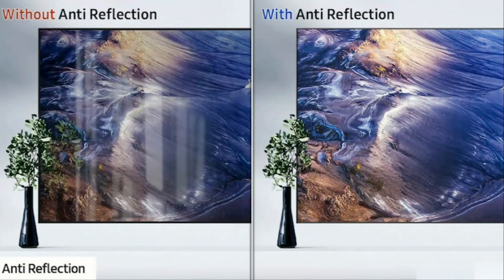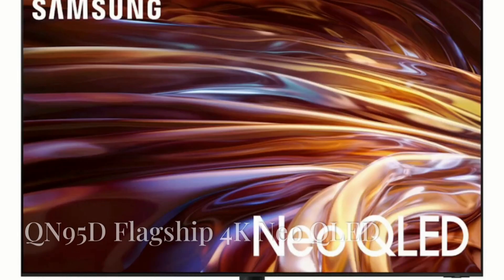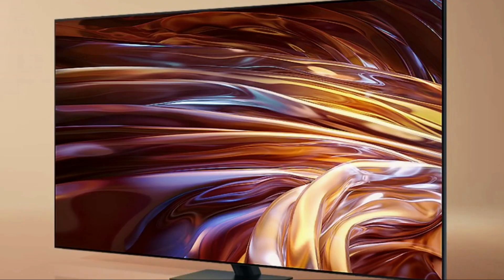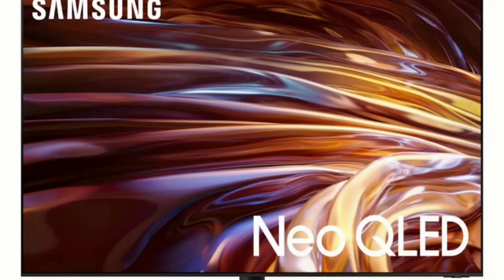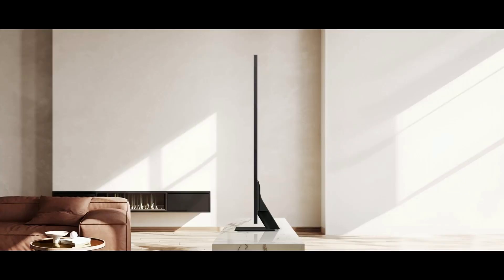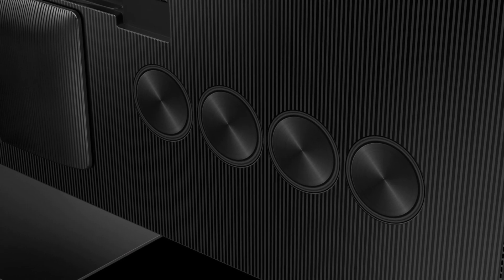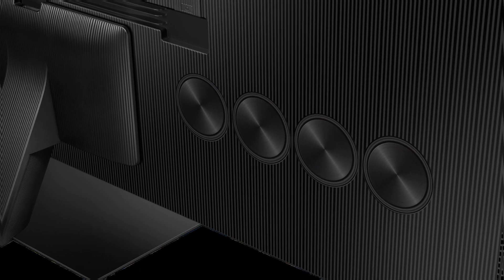The QN90D also adds an anti-reflection screen to help minimize glare and distractions from sunlight and indoor lighting. Next in Samsung's 4K Neo QLED lineup is the flagship QN95D, available in 55, 65, 75, and 85-inch screen sizes. The QN95D offers an Infinity One design — the barely visible TV frame keeps your focus on the screen with an amazingly slim and sleek profile. For sound quality, the QN95D offers a better audio system with eight rear-mounted speakers for more immersive sound output.